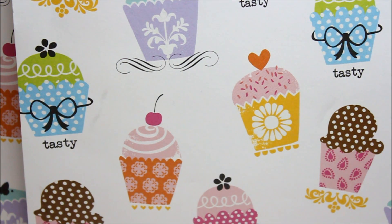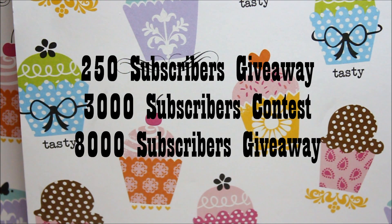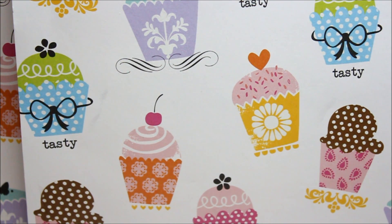Hey guys, so this is a very special video because I'm hosting a very small giveaway. I've already hosted a 250 subscriber giveaway and a 3,000 subscriber contest, and this will be my surprise 8,000 subscriber giveaway.